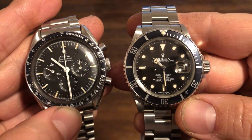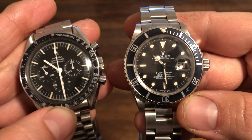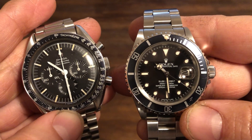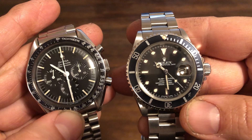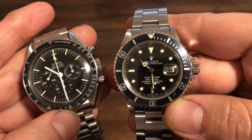They're so well known, heavily copied and replicated. The design is borrowed many times — various watch companies use their design.